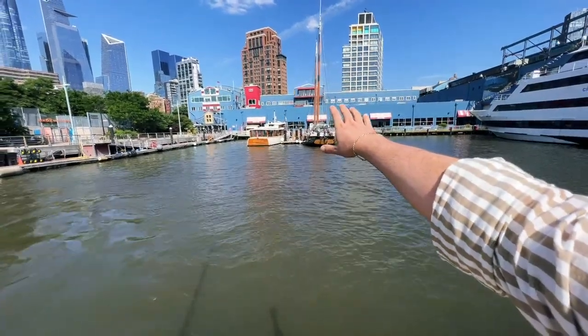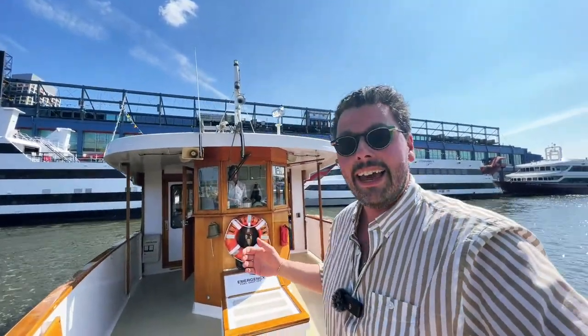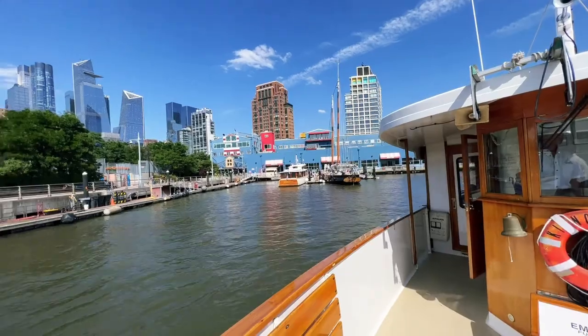Goodbye Pier 62 here at the Chelsea Piers — we're off on a journey along the Hudson River. Today we're going to a very special vessel. This is the Kingston, with Captain Shannon at the helm. We're about to visit a boat that dates back to 1931. I'm Ariel; let me know where you're watching from. We're at Pier 62, close to 23rd Street at Chelsea Piers, with Hudson Yards in the distance.